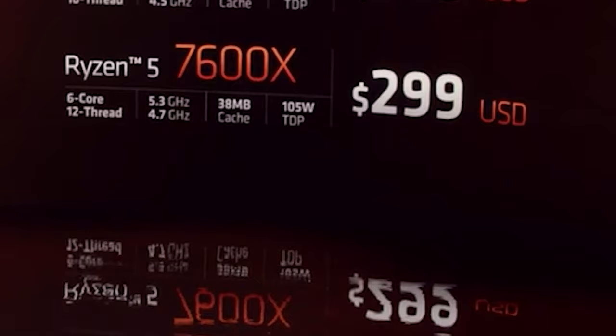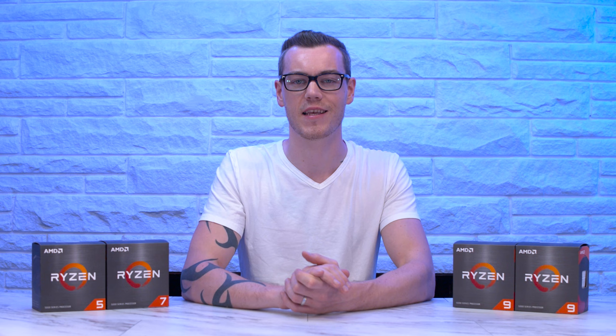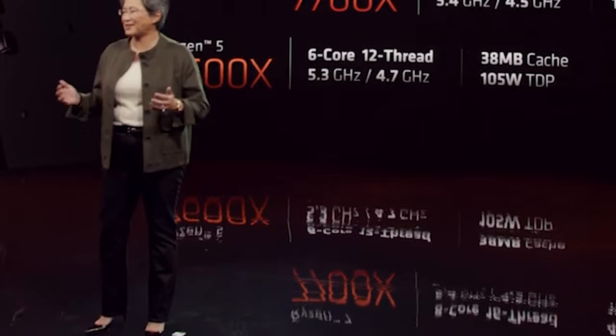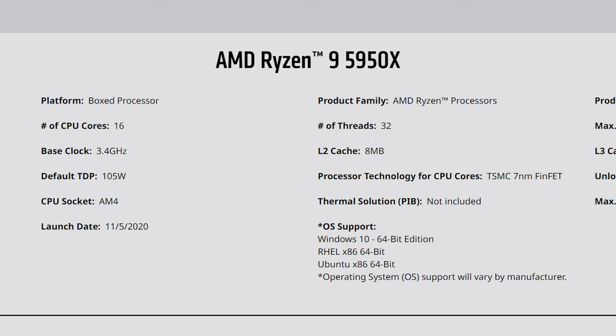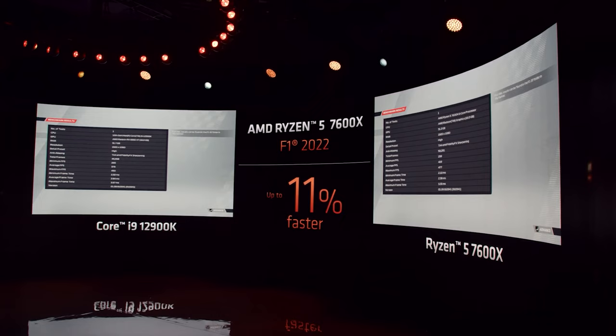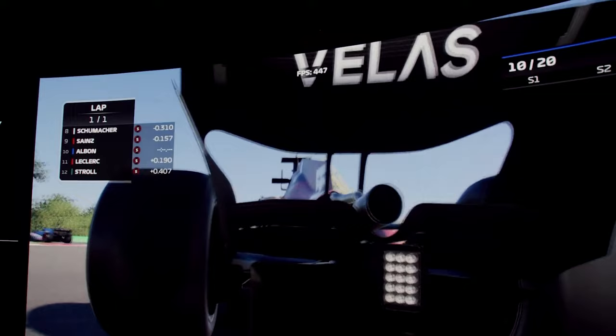The Ryzen 5 7600X comes in at the same $299 price tag and has the same 6-core 12-thread setup. Every model has the same cores and threads as its predecessor. However, they do have impressive clock increases — the 7600X's max boost was increased by 700MHz to 5.3GHz compared to its predecessor, and the cache gets a small bump along with the TDP, increasing from 65W to 105W. AMD claims this allows the more affordable 7600X to beat Intel's 12900K flagship by an average of 5% in games, and showed a side-by-side comparison of the 7600X beating the 12900K by 11% in F1 2022, running at 1080p high preset.